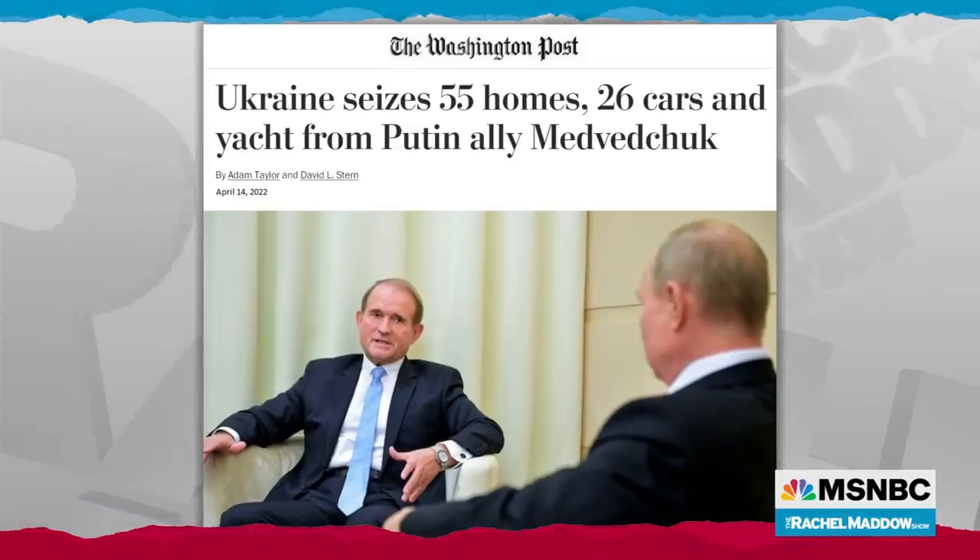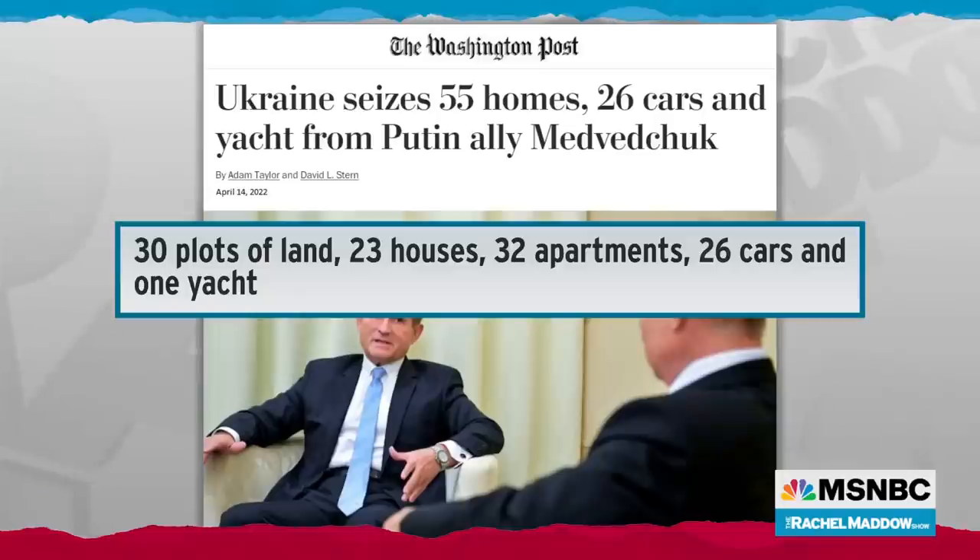Ukraine announced that just from Medvedchuk alone, they have seized 30 plots of land, 23 houses, 32 apartments, 26 cars, and one yacht — and presumably that one fake train car and its bedazzled golden hose for squirting. Just as Russian oligarchs the world over are having their yachts seized and their assets frozen, Ukraine, too, is trying to free itself of what Russia has been doing to them — weaponizing corruption to create powerful, rich, pro-Putin power centers inside their country to keep their country corrupt, weak, destabilized, and dependent on Russia.